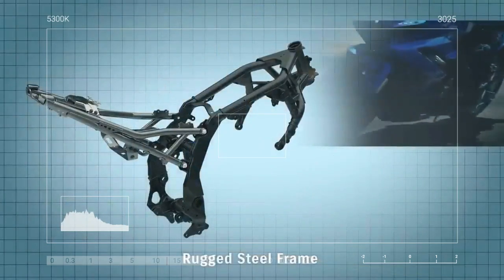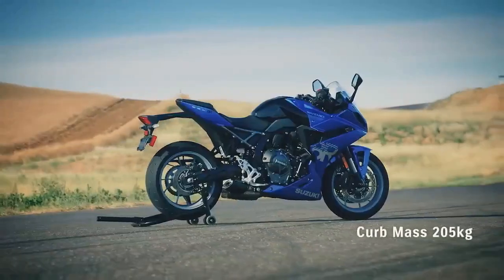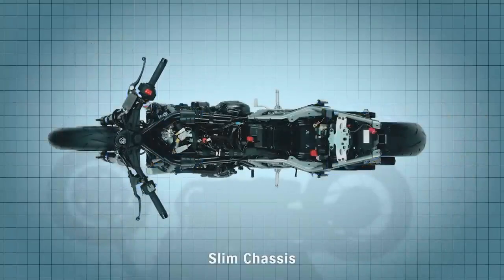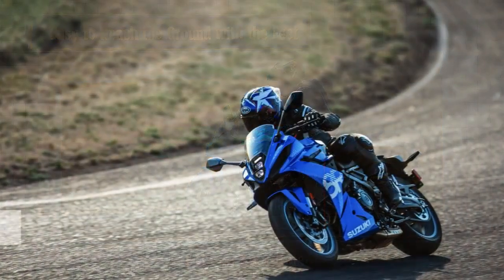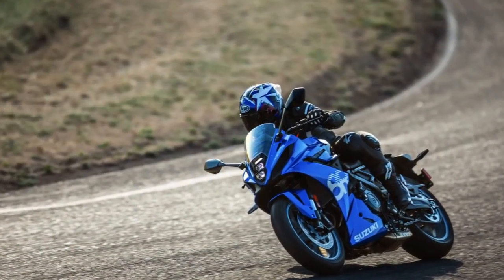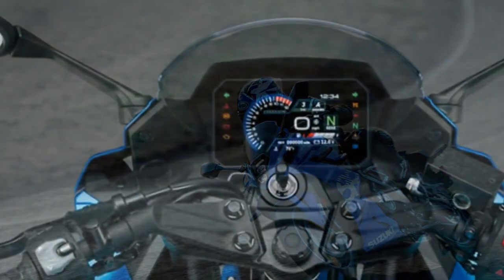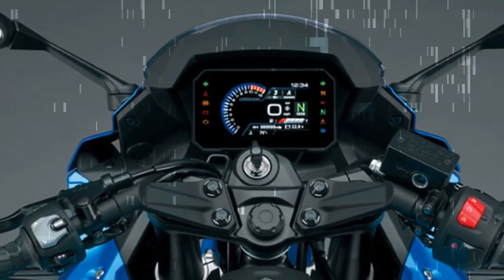Maneuvering around town is equally effortless, thanks to Suzuki's low-rpm assist and slipper clutch and the tractable engine. On rain-slicked roads, the Suzuki Intelligent Ride System, or SIRS, showcased features like the Suzuki Drive Mode Selector (S-DMS), Suzuki Traction Control System (SCS), and the bi-directional quick shift system, powered by ride-by-wire technology.